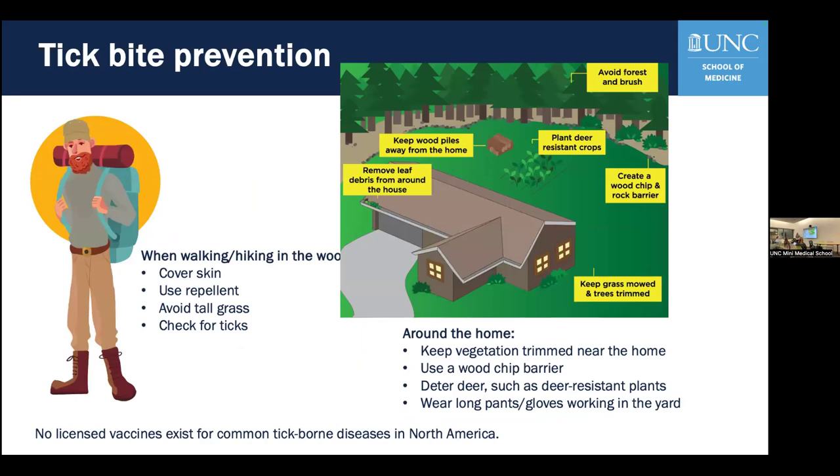So how can we avoid this? We don't have vaccines for many of these infections, so we focus on preventing the bite itself. Our hiker here is setting out in the woods where ticks often habitat. It's important to cover your skin and tuck in your clothing to prevent tick access. Using repellent can be very valuable for preventing bites. Ticks can often be on taller grasses and jump onto you as you walk by, so walking on trails helps, and always check for ticks after hiking.